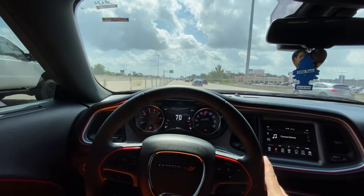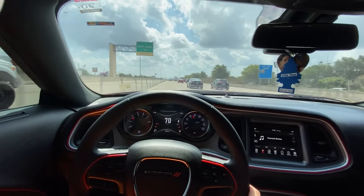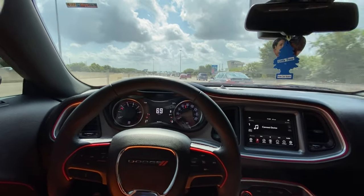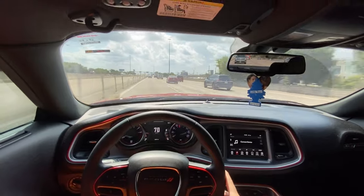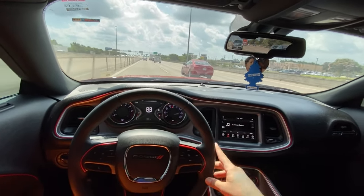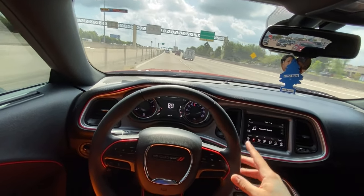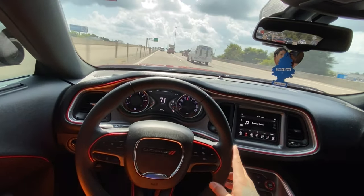This is my wife's Challenger. I'm not in my Scat Pack right now. As you guys saw at the beginning of the video, I'm driving her car today. I hate when people don't know nothing — people acting like they know. If somebody wants to badge a Scat Pack with an SRT logo, they can. It's an SRT vehicle. Scat Pack 392s are SRT vehicles.